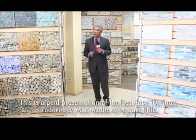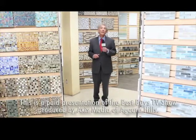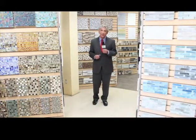I'm Money Man Alan Mendelsohn at Westside Tile and Stone in Canoga Park, and this is one of my best buys. And here come more deals.